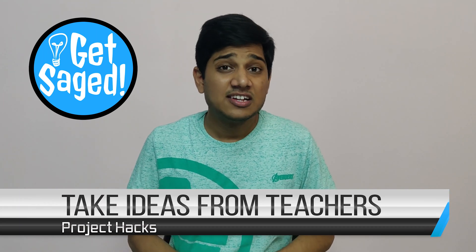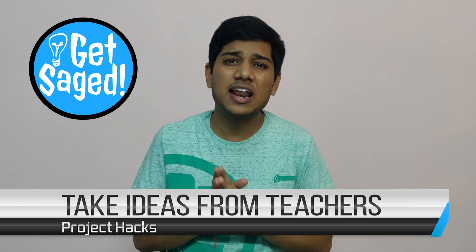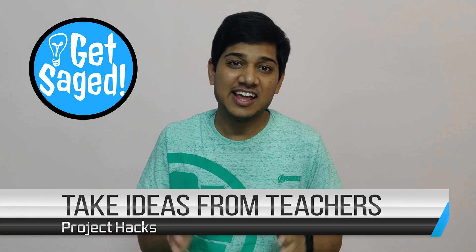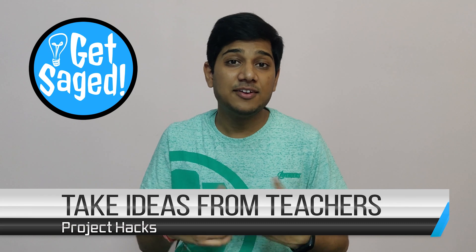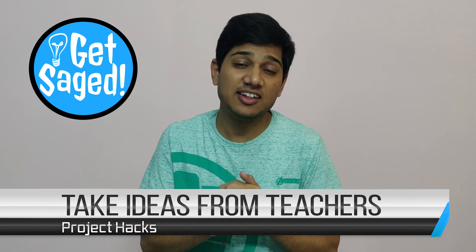And the final step: since you're still in school or college, talk with your professors and teachers. They'll give you some great ideas for projects, and those will be unique because they have a lot of experience and they know every project that exists. Project ideas from the internet can be seen by anyone, but projects that come from your teachers or professors are unique in that sense.